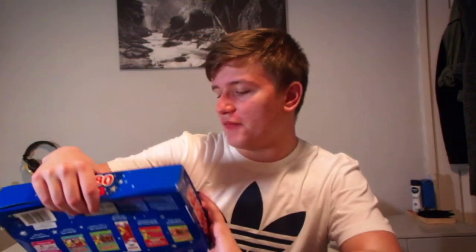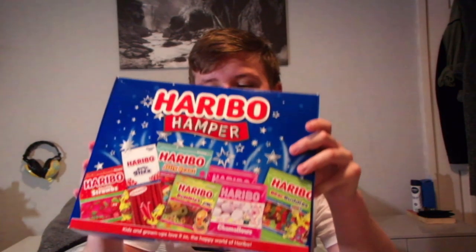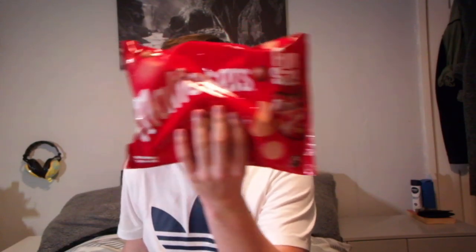I've also got a Haribo hamper, which is my dream. I love Haribo sweets, so thank you so much — it's going to be like my dream. They're all share sizes as well, so bring on the big portions. And finally I've got Maltesers as well.